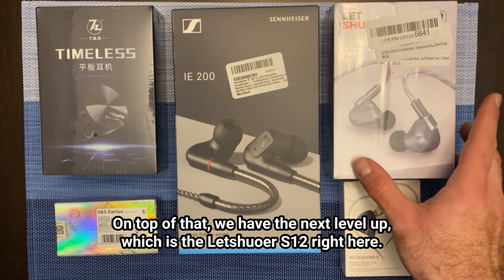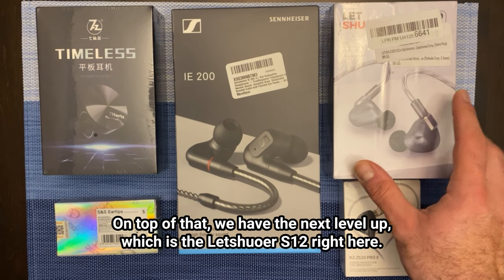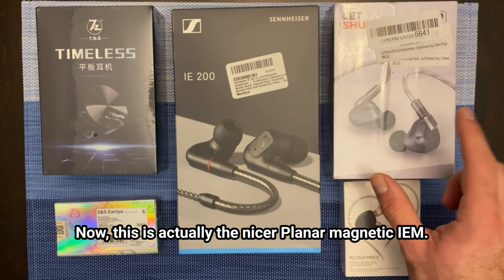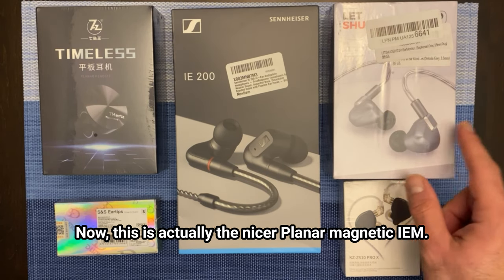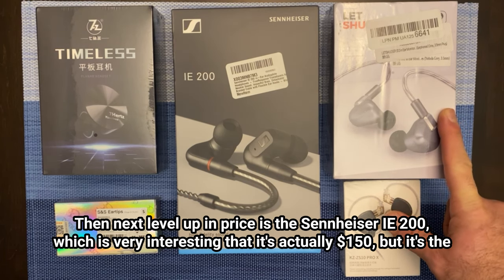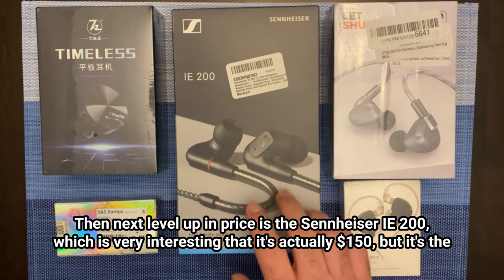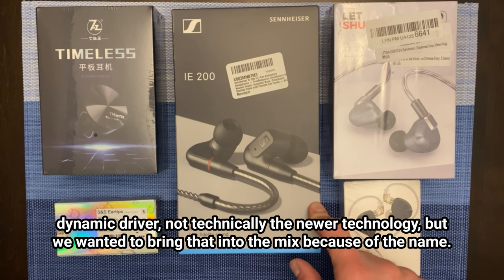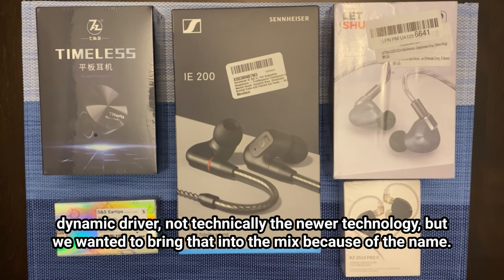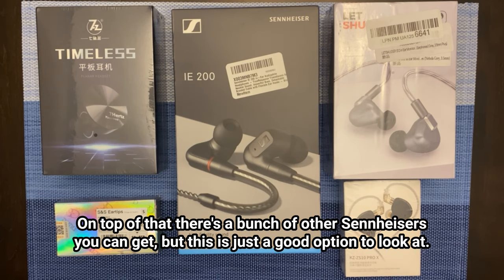On top of that, the next level up is the Letshuoer S12 right here. This is actually the nicer planar magnetic IEM, and the price on Amazon is about $120. Then the next level up in price is the Sennheiser IE 200, which is very interesting — it's actually $150 but it's the dynamic driver. Not technically the newer technology, but we wanted to bring that into the mix because of the name, and there are a bunch of other Sennheisers you can get, but this is just a good option to look at.